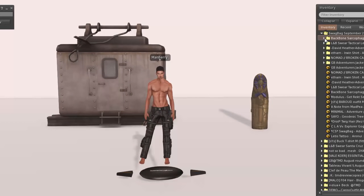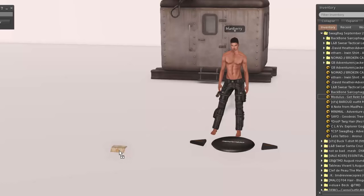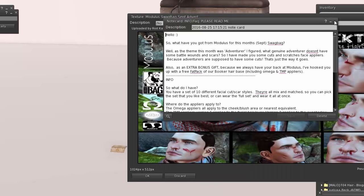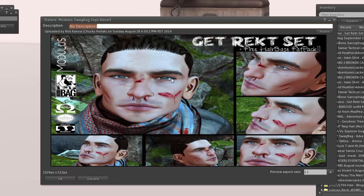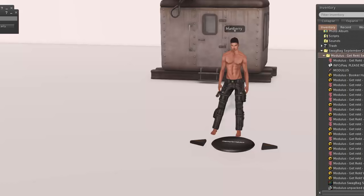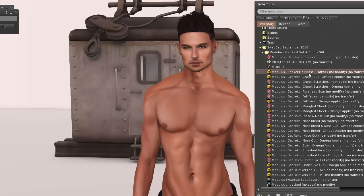Next is Modulus. So it looks like you get a free hair base fat pack and some face cuts — these look bloody! I hope they have a Catwa applier since I'm wearing a Catwa head. We have an Omega applier for cheek cuts and cheek scratches, and TMP appliers as well, so you can mix and match whatever scratches you want.